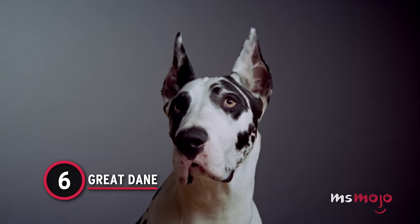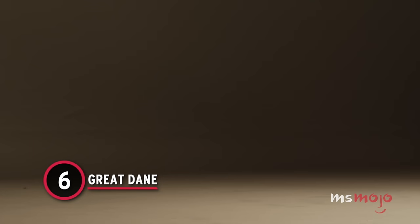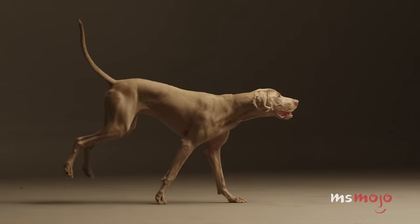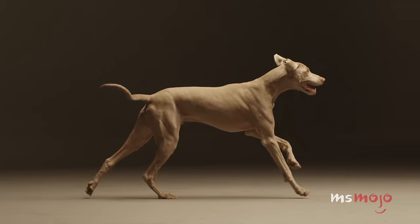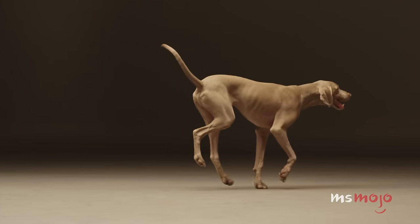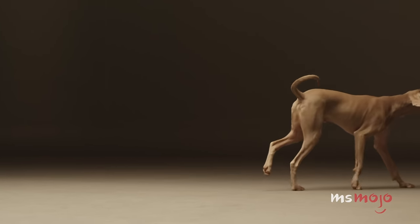Number 6: Great Dane. It may seem inexplicable that these lovable lummoxes can fit in small spaces. After all, these big old goofballs could take up an entire couch. On the higher end, Great Danes can be almost 3 feet tall and weigh near 200 pounds.